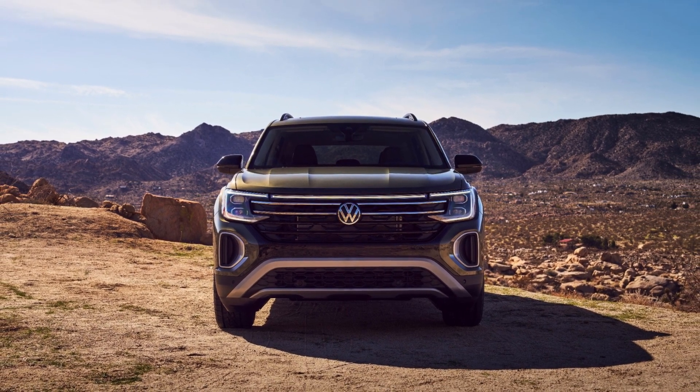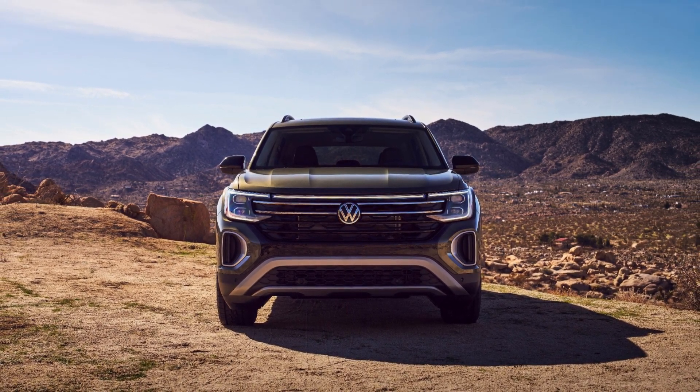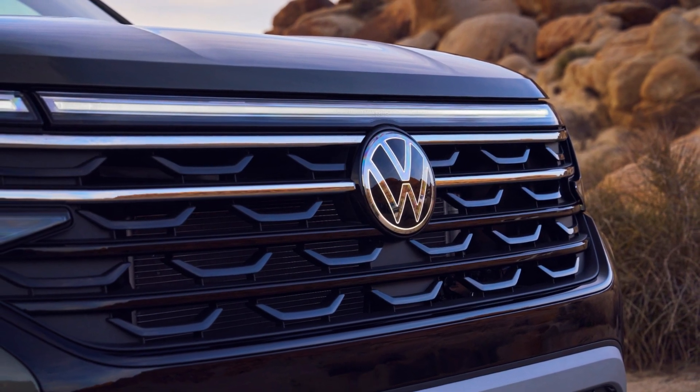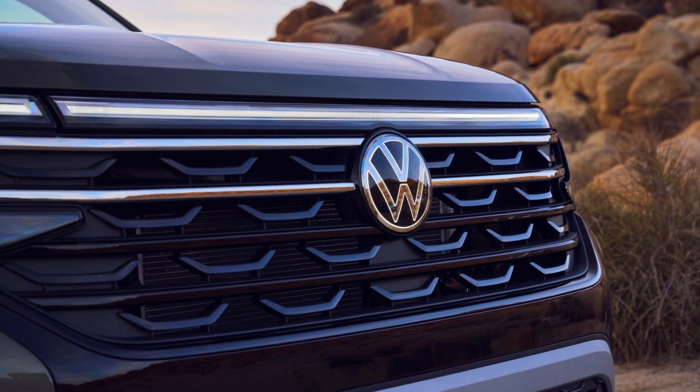Inside, the Peak Edition features orange stitching, light gray accents, and a black metallic check horse and a backlit dashboard decor that reads Peak Edition, adding a premium touch to the cabin.